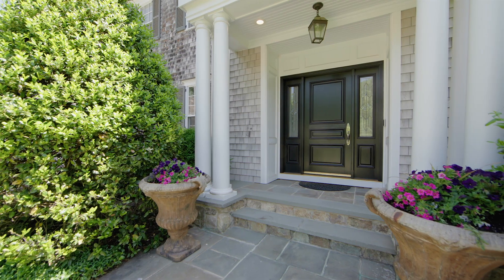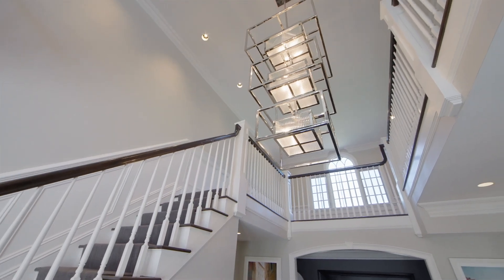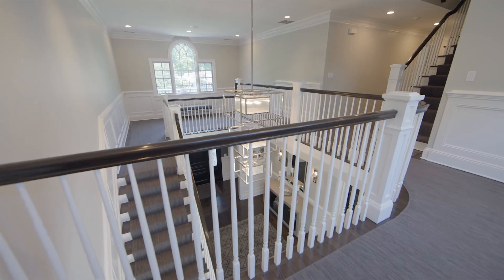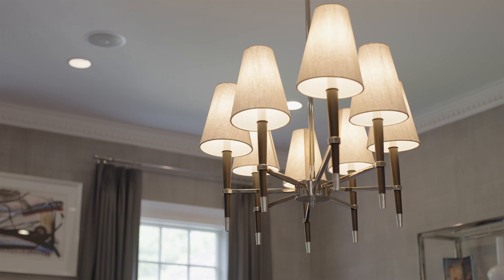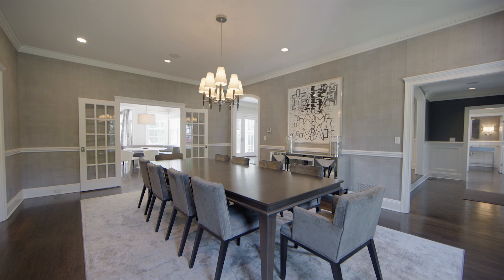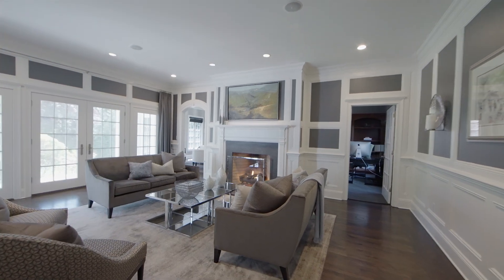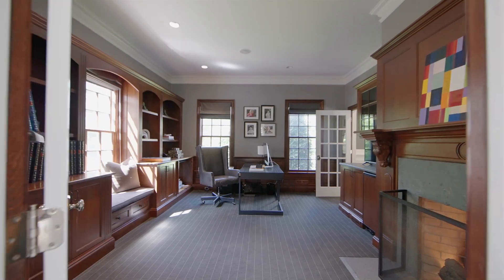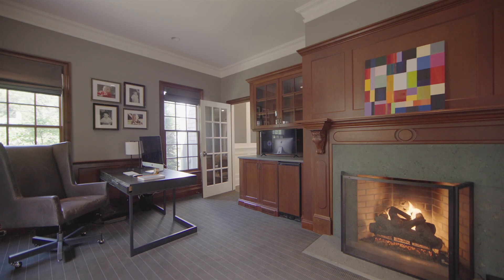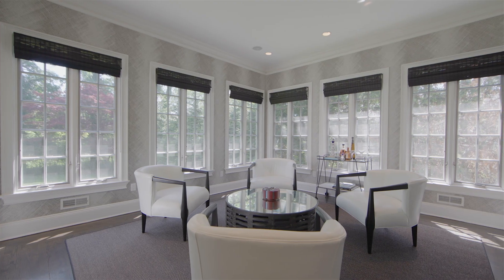Travel up the bluestone walkway and enter into the stunning two-story front-to-back foyer with a grand wraparound staircase. Here, the home opens up to a formal dining room with butler's pantry and the stately living room where a beautiful fireplace welcomes you in. Off the living room, find an adjoining wood-paneled first-floor office and separate sunroom with windows on three sides.